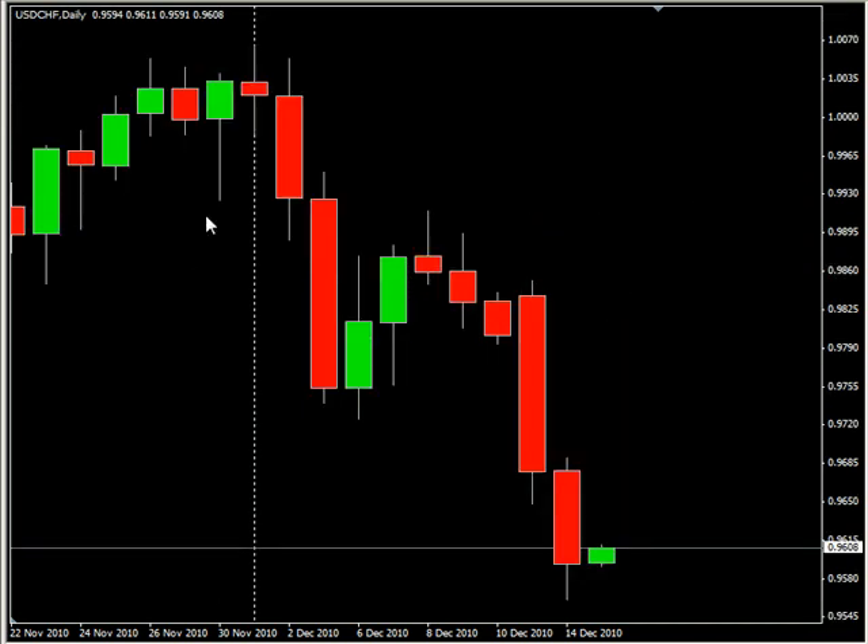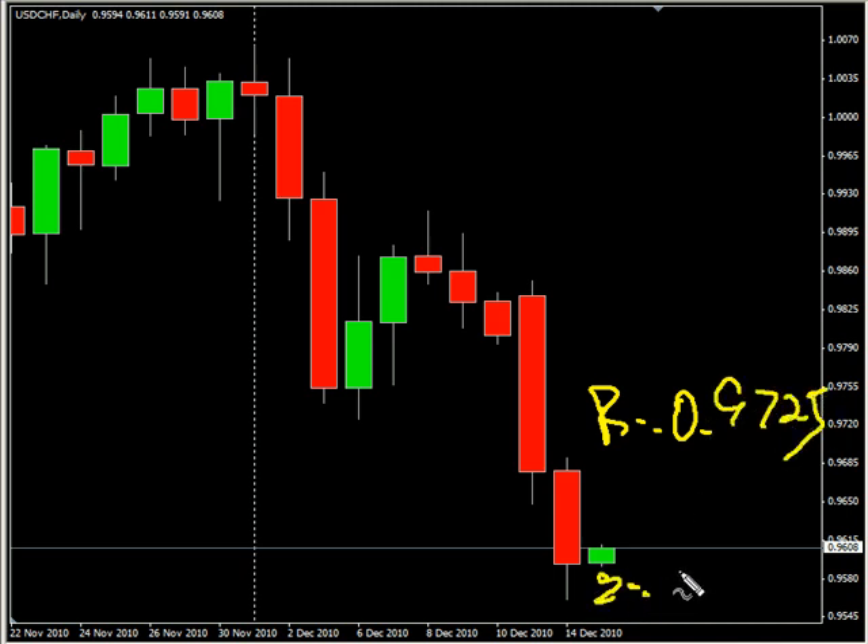Now the USD/CHF — this pair closed lower, moving lower with a bias to the downside. Look for it to potentially on reversal hit some resistance around 0.9725 and possibly moving up and hitting some support around 0.9550.